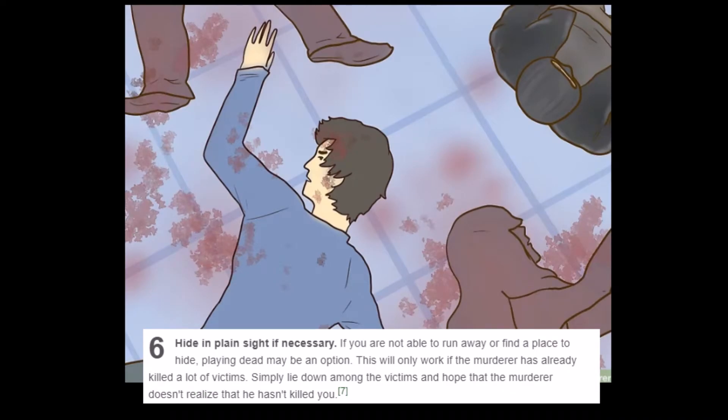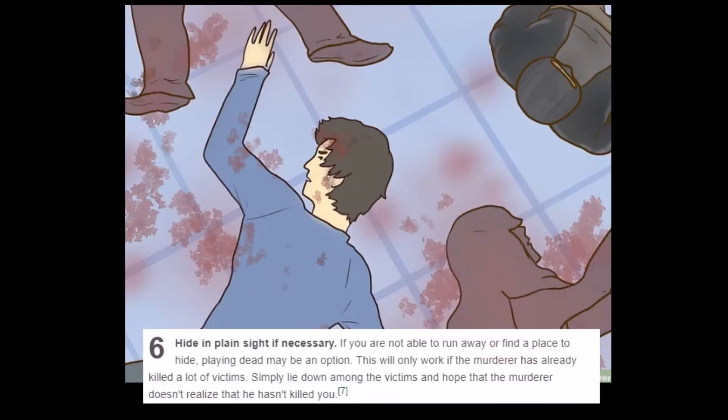'Hide in plain sight if necessary. If you are not able to run away to find a place to hide, playing dead may be an option. This will work if the murderer has already killed a lot of victims.' Like, you just pretend you're already dead when he comes in — oh, I guess the other murderer got here first. Really confused killer union going on in your neighborhood. He's standing there on his phone like, 'Jeff, are you here? Did you already come to this house?'